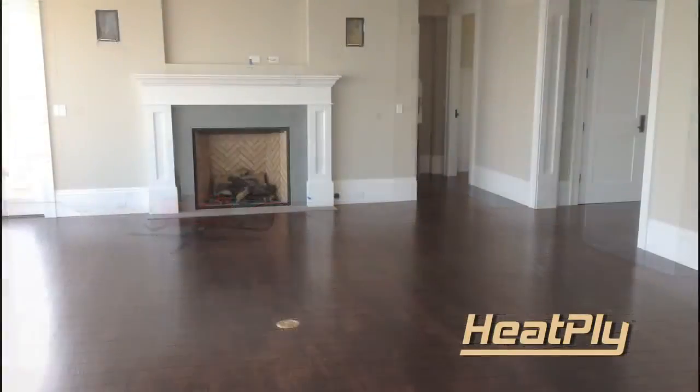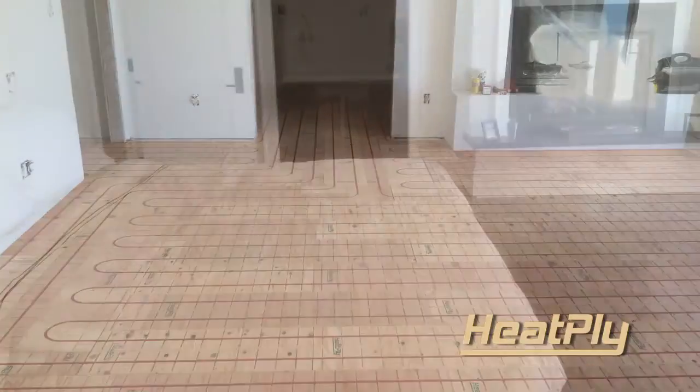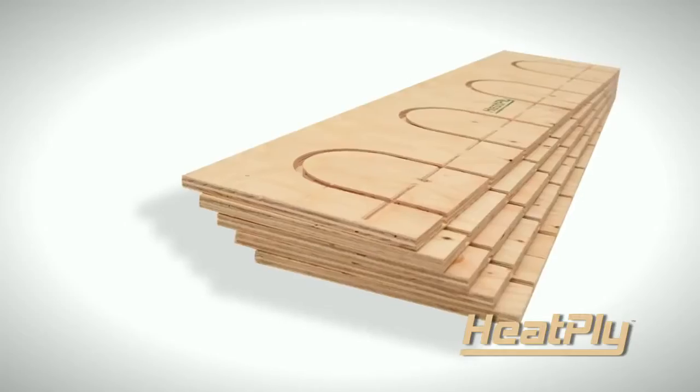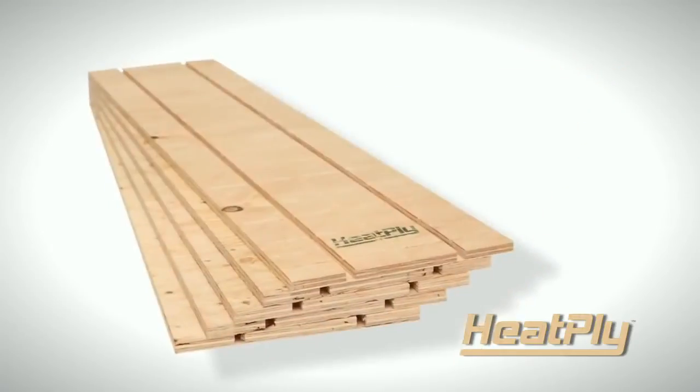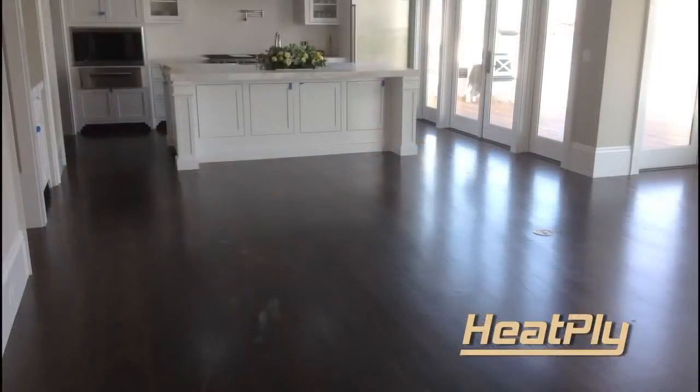Heatply's panel system is low profile and can be installed over traditional subfloors in both new and existing construction. Heatply's unique design allows this panel system to distribute more even heat and floor coverage than most common underlayment systems. Heatply panels are lightweight and easy to install, laying out beautifully, saving you time and money.